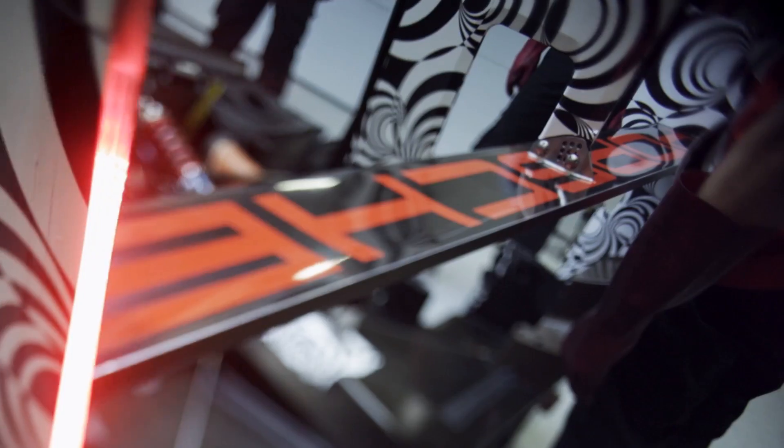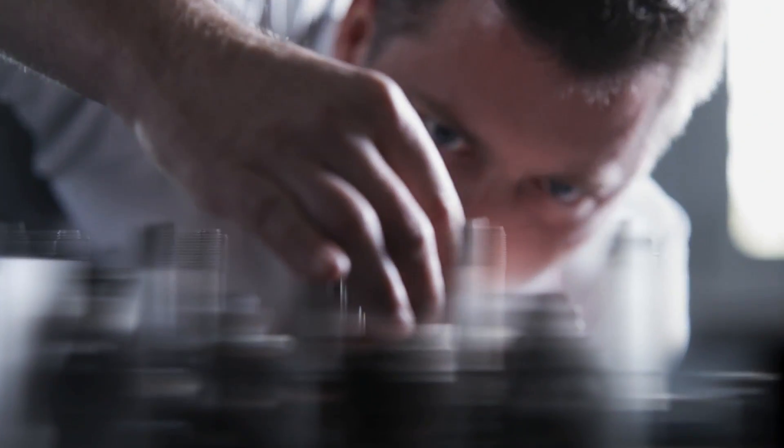For the 919 hybrid we had to develop all components from scratch in order to fulfill the requirements for a LMP1 racing car for the 24 hours of Le Mans.